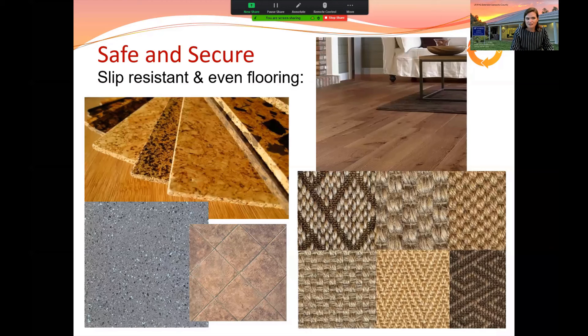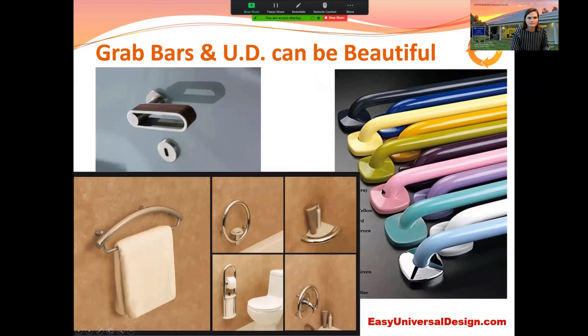Rugs are one of the biggest tripping hazards — doctors and occupational therapists typically ask patients returning from surgery to remove or secure rugs. Make sure rugs are slip-resistant, and note that slick hardwood floors can be just as dangerous. Whatever your flooring type, it should be secure and slip-resistant. Grab bars can be disguised as towel holders — what matters is how they're secured to the studs and whether they'll hold if you need them.